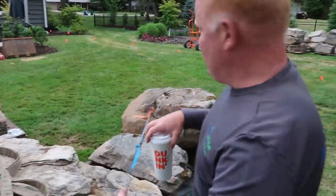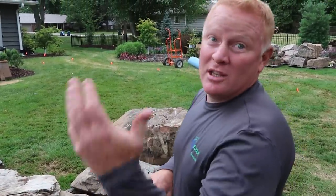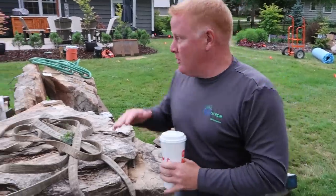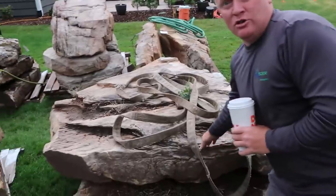If you notice the rocks that have been picked out, a lot of them have more of that flat, ledge rock type look, especially the second load that's coming. It's because the project we're doing is more of a deep stream system. It's so flat — unlike the last one we did where we were crashing waterfalls down a nine foot slope. This is basically a level backyard, so we want to really twist and turn this stream and use more of this ledge rock type stuff.